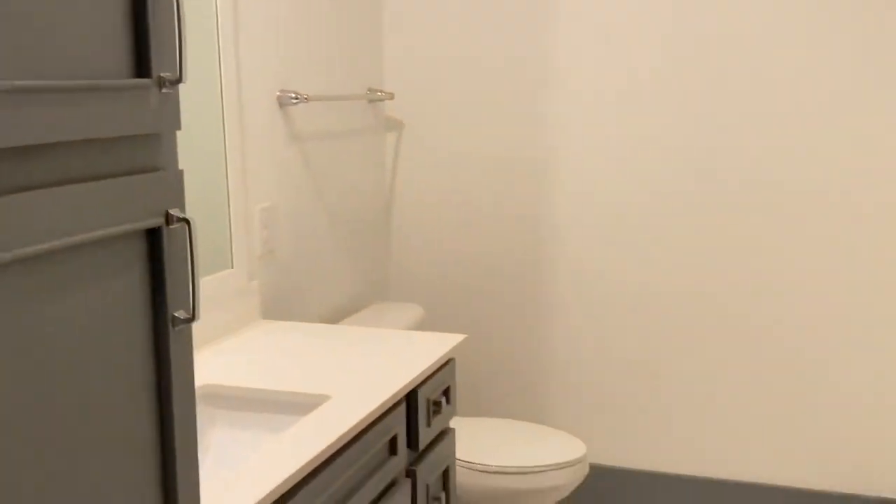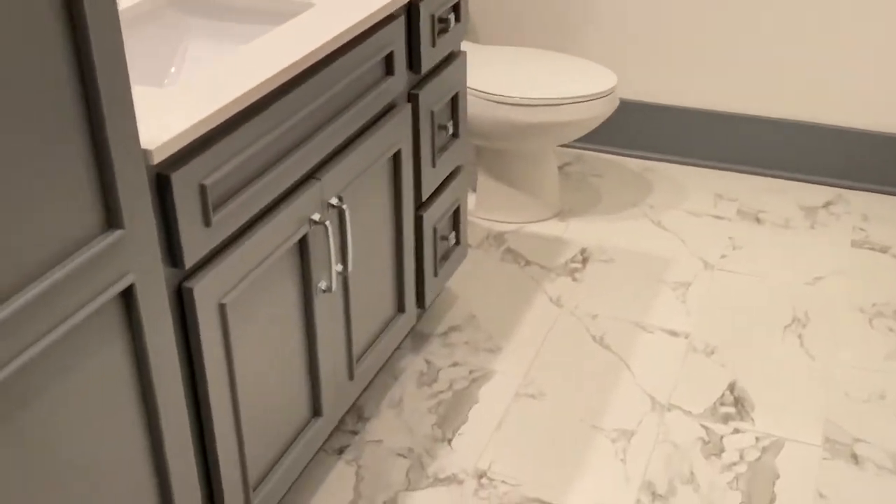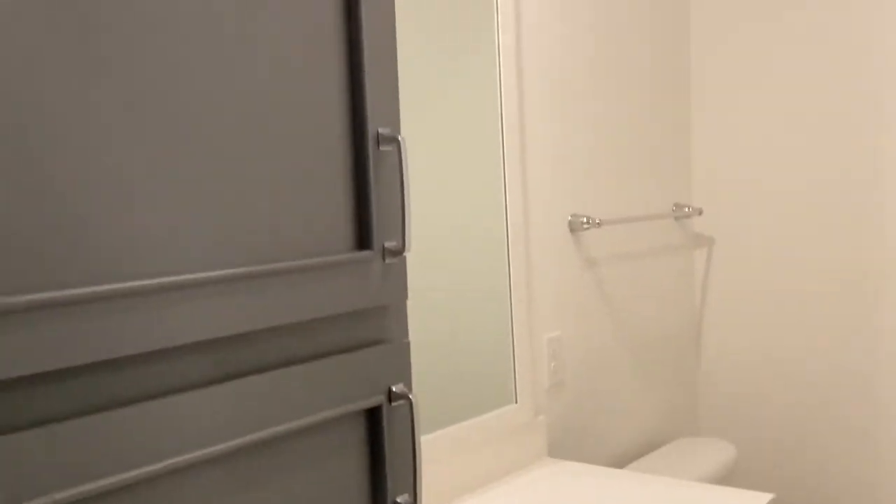We have our half bath — great for your guests, and it also has tons of storage for a half bath. Look at those cabinets.